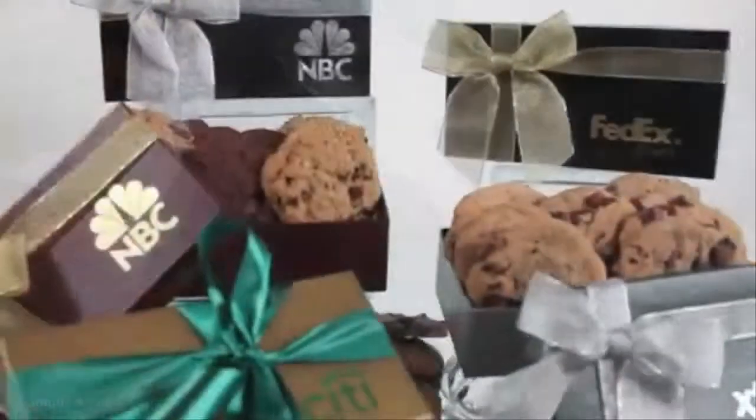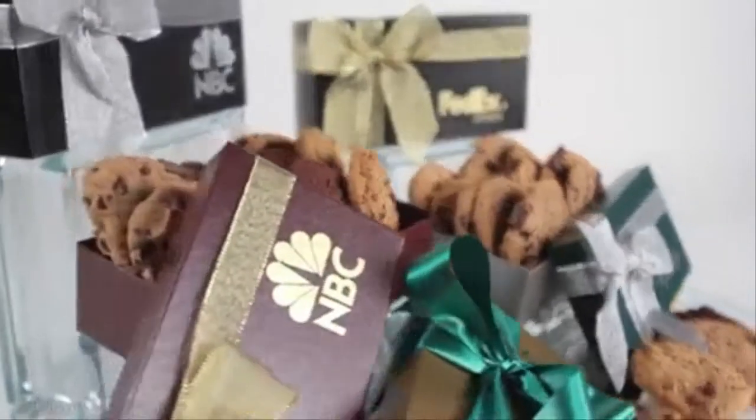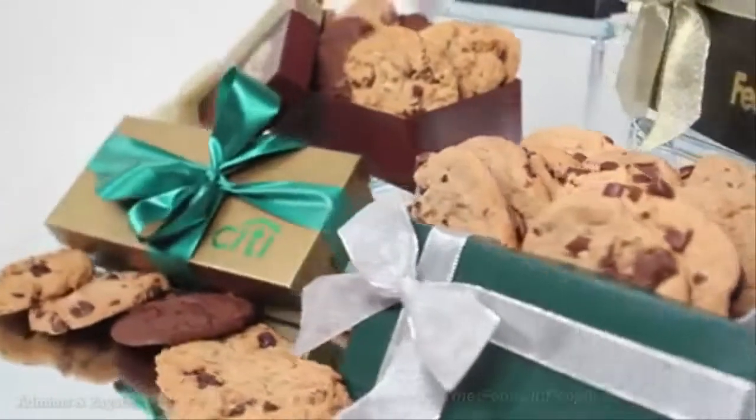Taste the difference with our award-winning recipe. Each large cookie provides you with approximately three inches of mouthwatering taste.